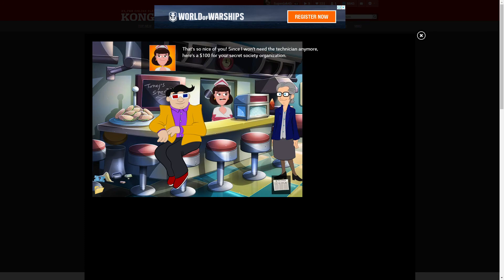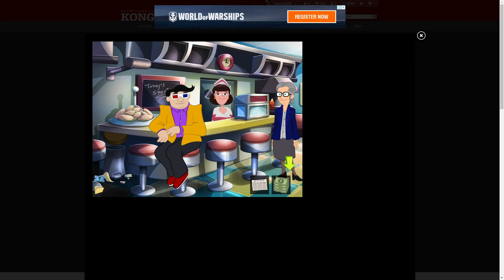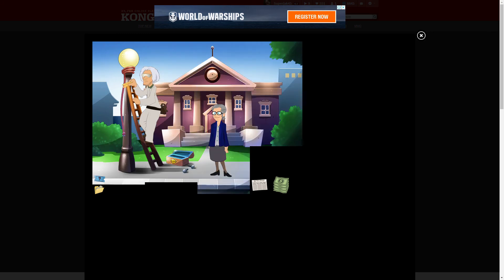Your ice machine is fixed! That's so nice of you! Since I won't be needing that mission anymore, here's $100. You're free! Thank you! Woo! Nice, alright!